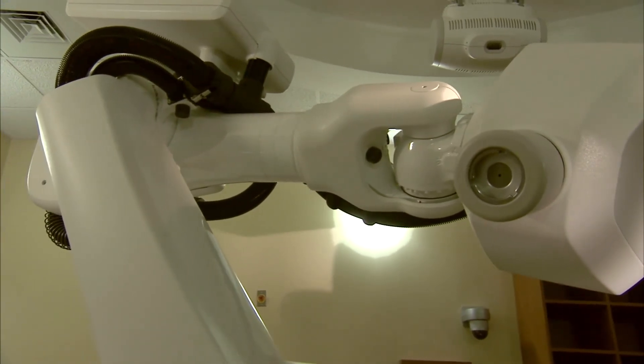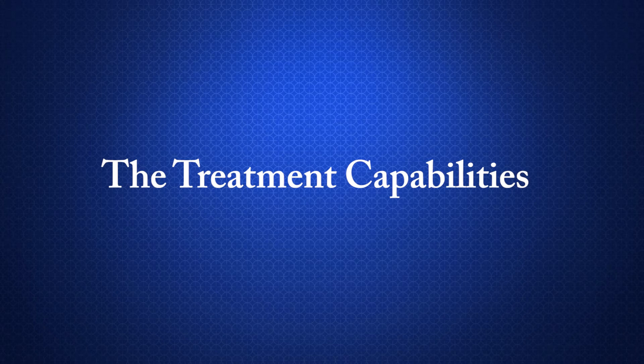We've also instituted some technology as early adopters of what CyberKnife has made available. One example is something called lung optimization. We can treat almost any tumor at this point — there's good data for treating things anywhere from as high as the brain down to as low as the prostate.